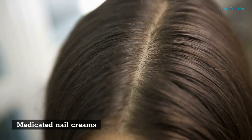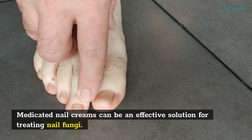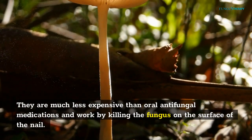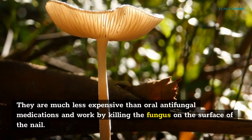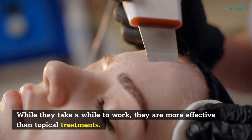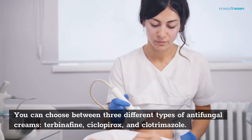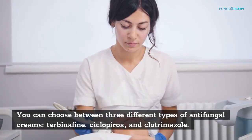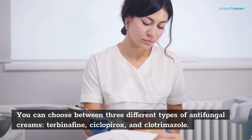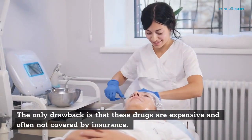Medicated nail creams can be an effective solution for treating nail fungi. They are much less expensive than oral antifungal medications and work by killing the fungus on the surface of the nail. While they take a while to work, they are more effective than topical treatments. You can choose between three different types of antifungal creams: terbinafine, ciclopirox, and clotrimazole. The only drawback is that these drugs are expensive and often not covered by insurance.